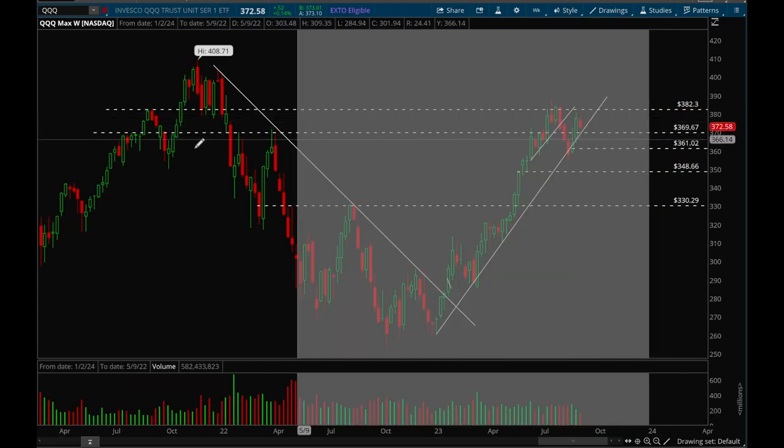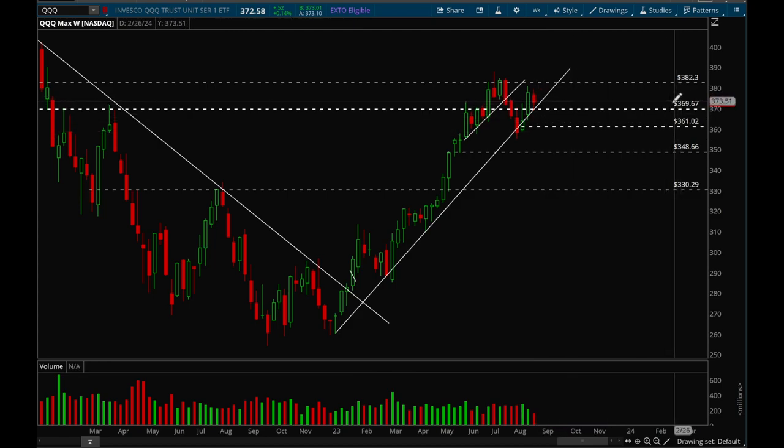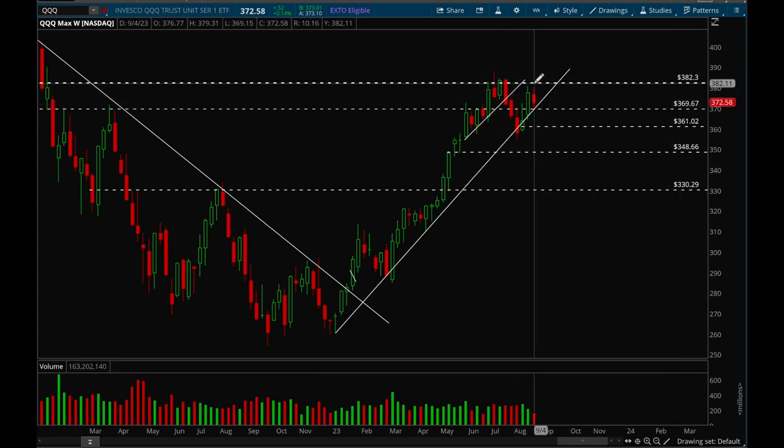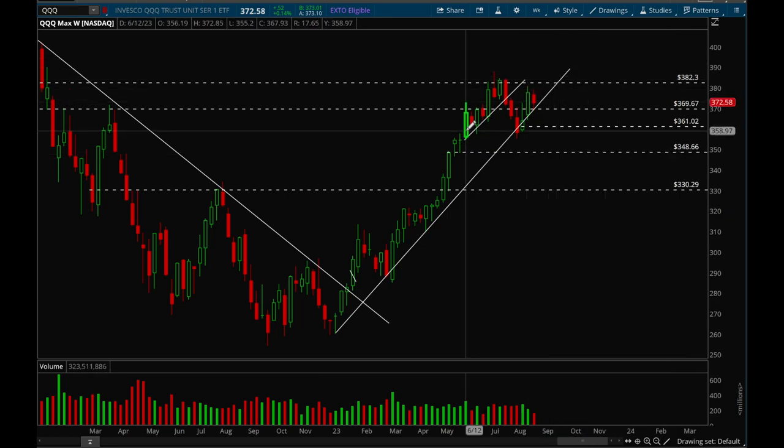On the weekly chart, QQQ looks really good — it's holding this long-term trendline and it just looks like a consolidation bar. Overall very good action. As long as that 369 level holds I'm going to continue to be bullish on the market, but I'll be very quick to switch if 369 does not hold. If we break that 382 level then I'll be even more bullish. Overall, very good action on the indices — just a consolidation week and nothing to be worried about.